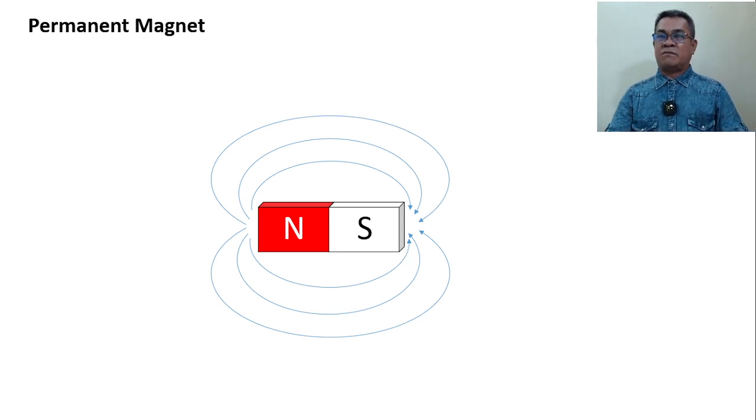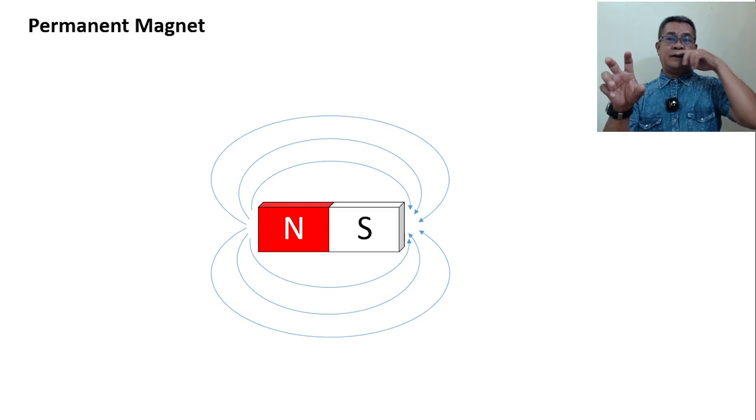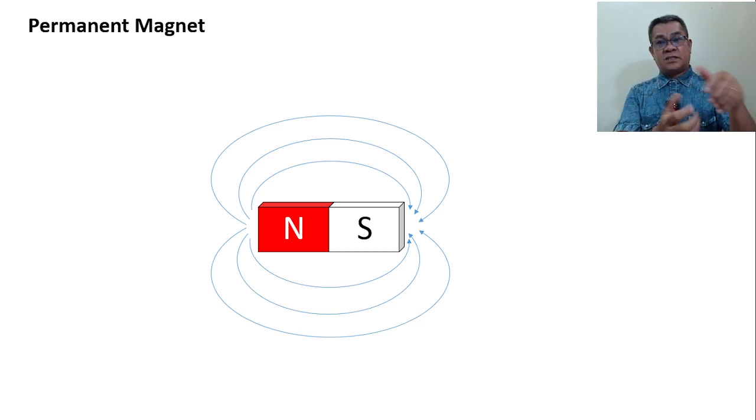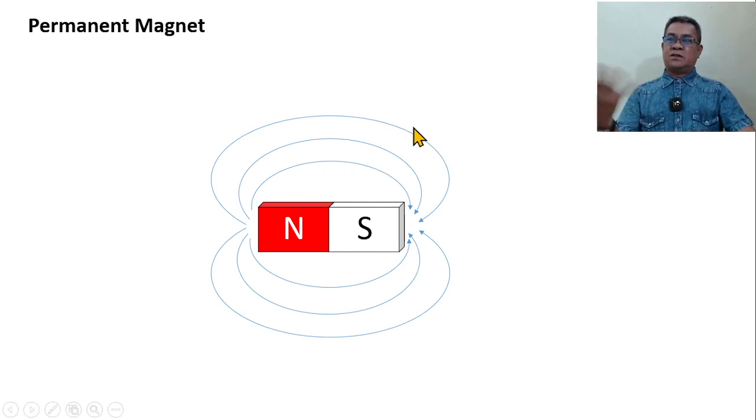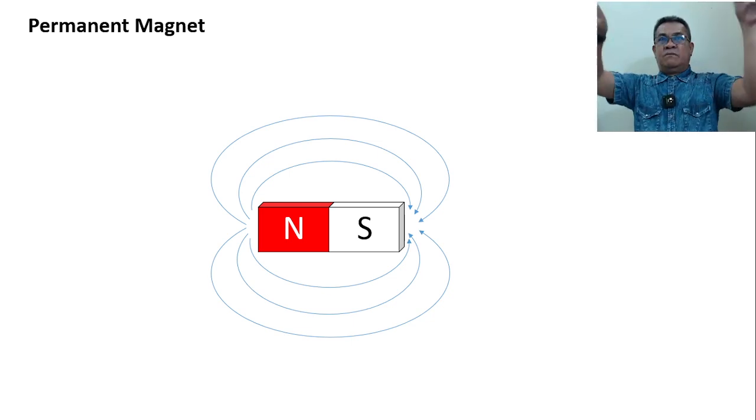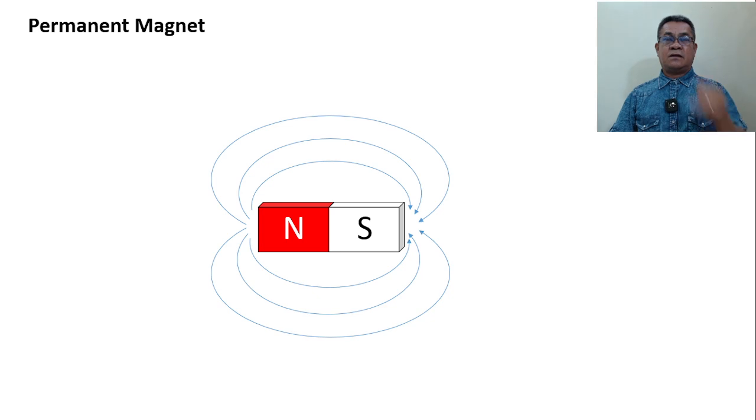If you recall our previous topic, this is quite similar to the electric dipole. With the electric dipole — positive charge and negative charge — the field travels from positive towards negative. In a positive charge, the electric field points away; in a negative charge, the field points toward the charge. This is just like what we've seen in electrostatics. However, this happens only if we have two charges interacting — if the same charges face each other, the field moves away from each other.